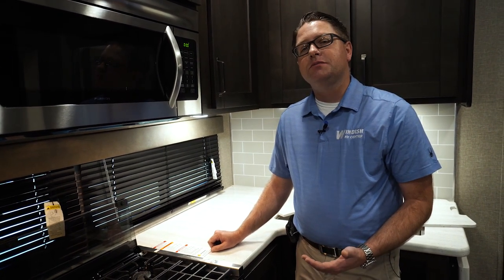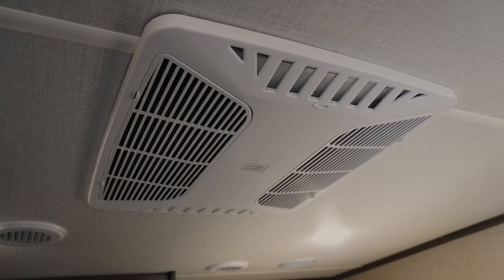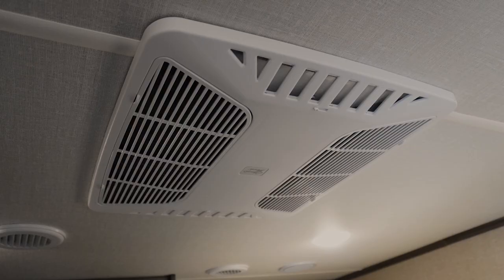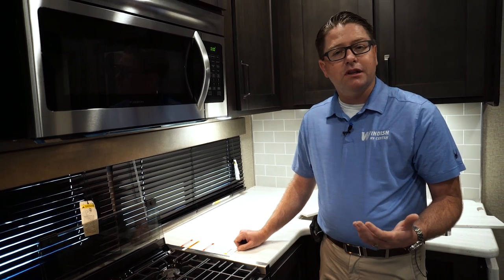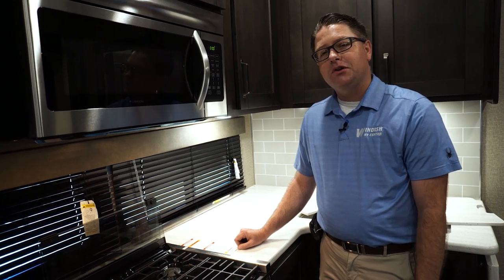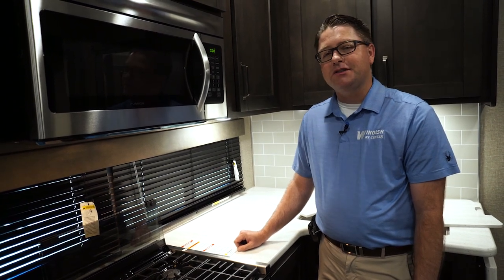So that's the Reflection 28BH. We went over a number of new items including the Compass Connect app and the stabilization bars added to the steps this year. One thing I didn't cover was the new AC system with a dampener to reduce interior noise. Grand Design is always looking for improvements based on customer feedback. Talk to our Lakewood or Longmont store about the Reflection line — you can call, text, or email. We look forward to talking to you soon. Thank you.